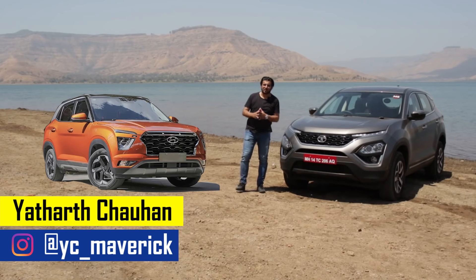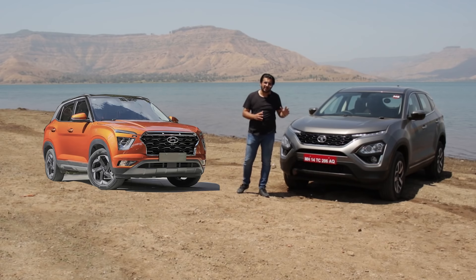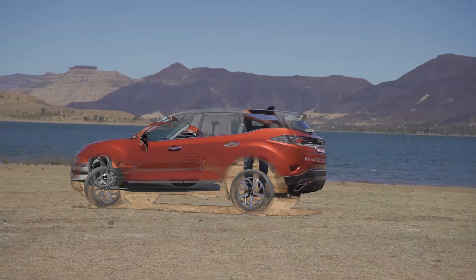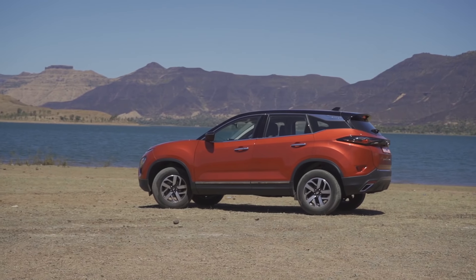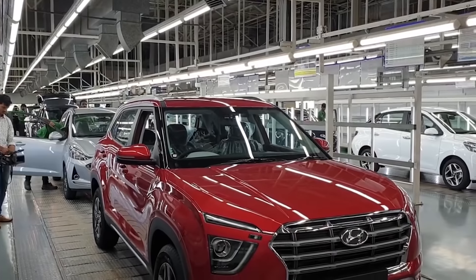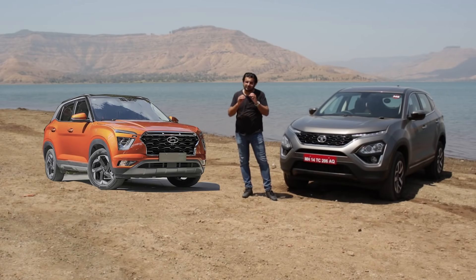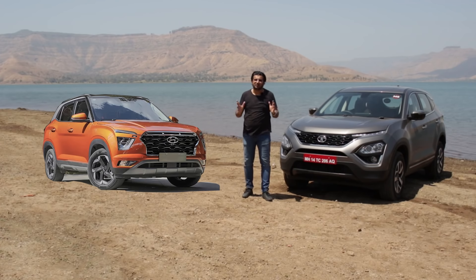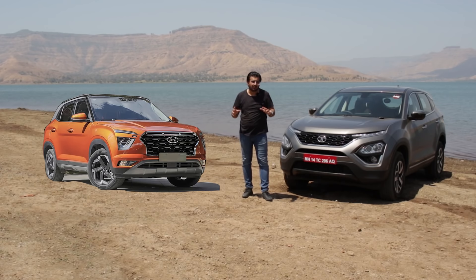Hello and welcome back to Indian Auto's blog. I am in Panchgani and I am driving the 2020 Harrier. This car is already available in the market. This is the XZ Plus trim, which costs 18.75 lakhs in the showroom. In this video, I will tell you the specifications and design details to help you make an informed decision if you are thinking about buying these two cars.